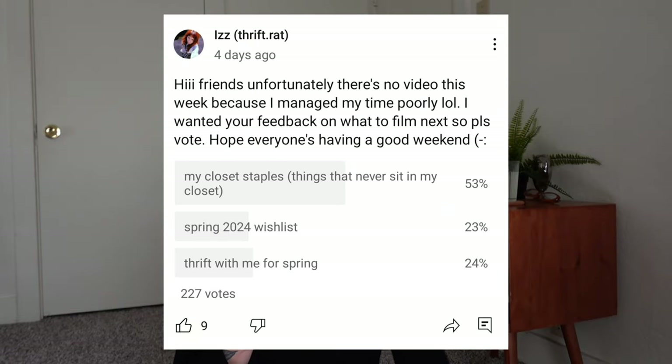Hi everyone! In this week's poll, you all voted for a closet staples video, so that's what I'll be doing today. I'll be speaking about my closet staples — things that end up in the laundry weekly or bi-weekly, meaning they never sit in my closet. I'll be linking anything available and linking similar items if not. I highly recommend watching this if you're working on finding your style or don't know where to start.